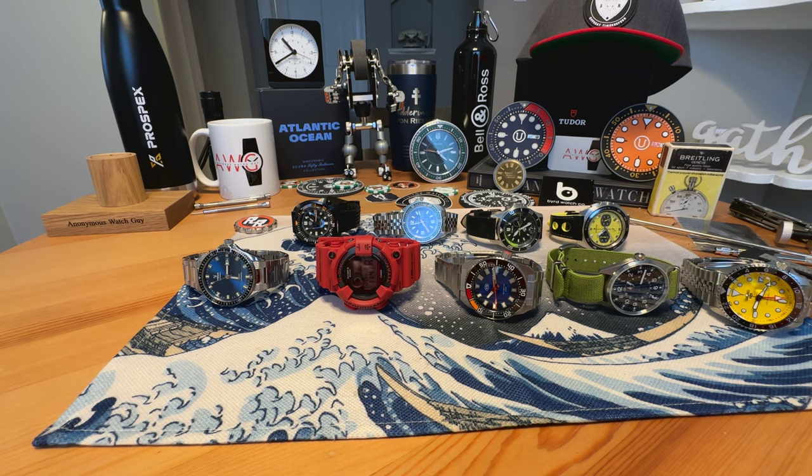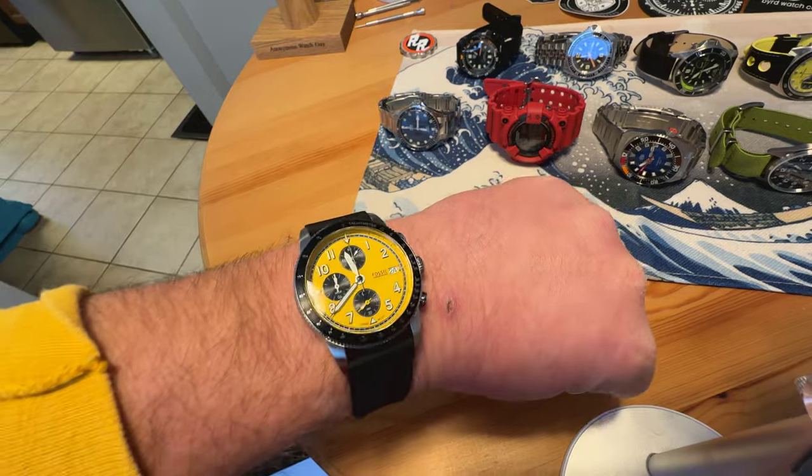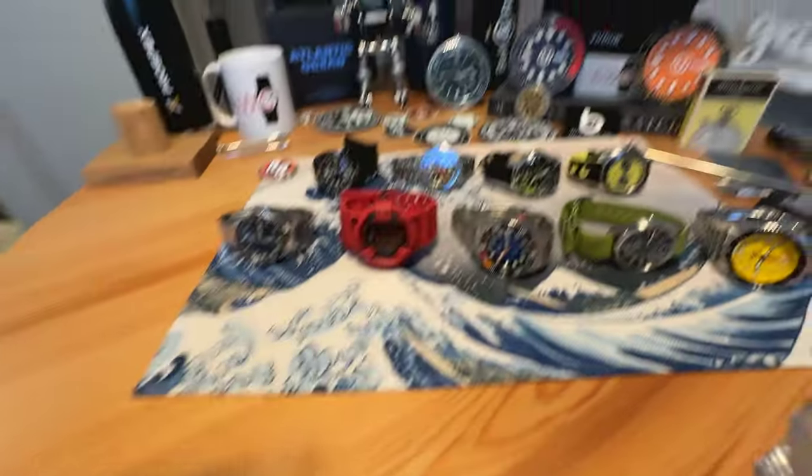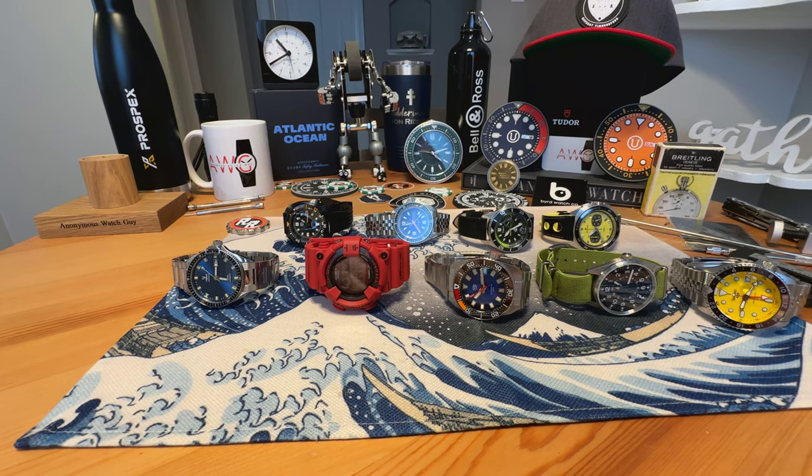Anonymous Watch Guy here with another sale video. Quick wrist check — wearing a watch that you'll see in an unboxing video later this week. Sneak peek. But today I have some more watches for sale.